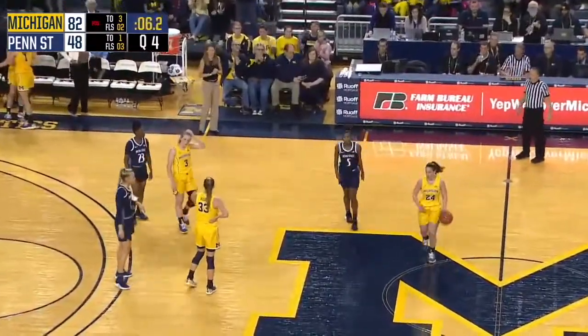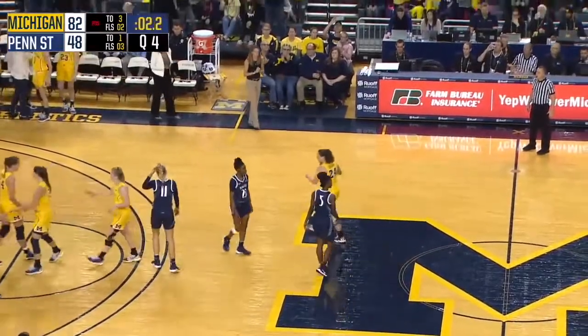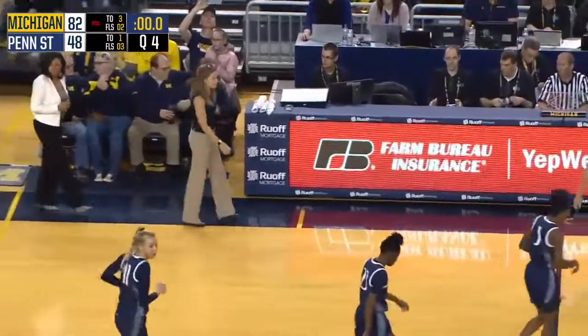Michigan picks up its first Big Ten conference win this season, in pretty convincing fashion. Your final: the Wolverines, 82, and Penn State, 48.